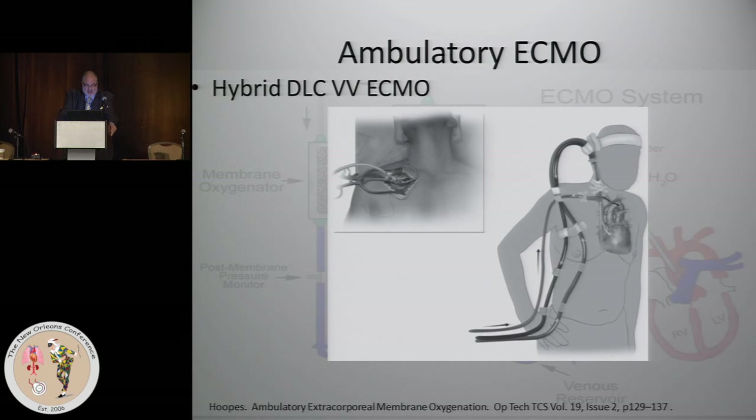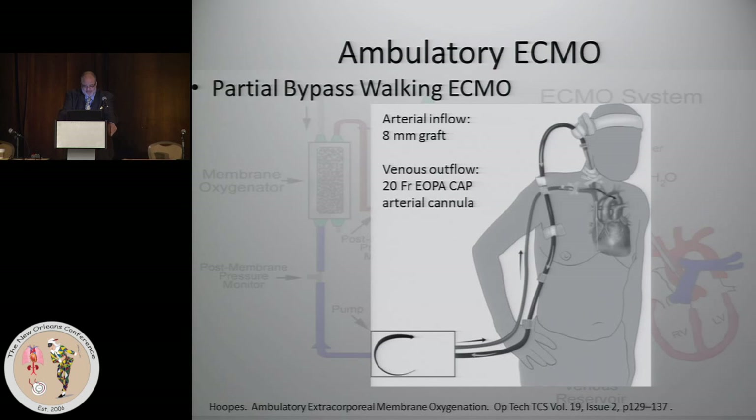Adding the axillary arterial cannula takes care of the hypoxemic burden of blood going through the lungs to augment your arterial output on the other side. We also have partial bypass walking ECMO, with cannulas inserted in the axillary artery and internal jugular vein. Generally, you can't do full flow, but if someone can get away with two to three liters per minute, this can be effective.